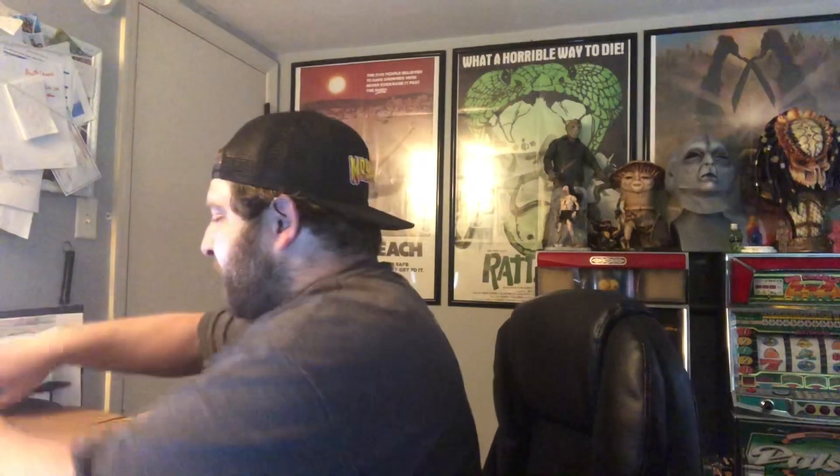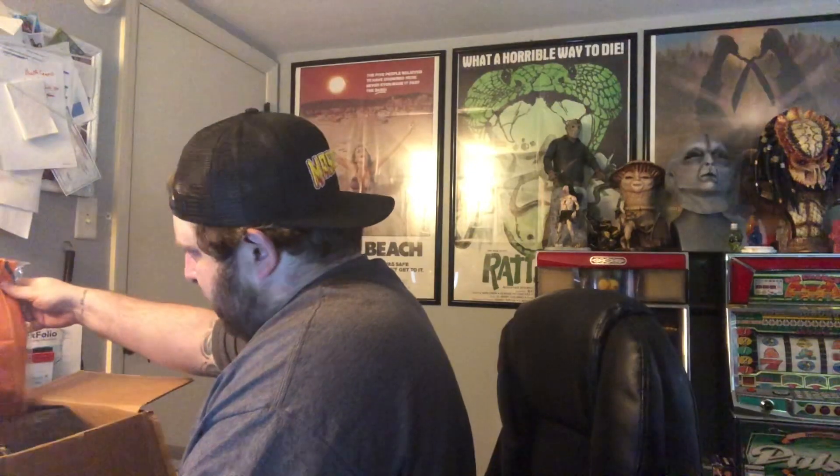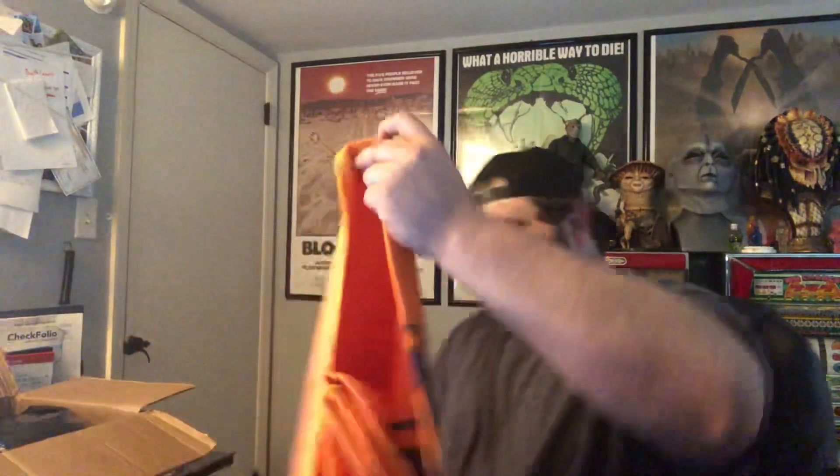So first let me pop this box open — oh my goodness, I can already tell he included extra stuff. Larry, thank you, you definitely didn't need to do that. I have no idea what this is, so let's open this first and see. This is definitely not one of the trade items.